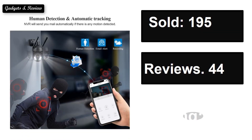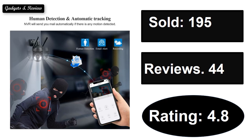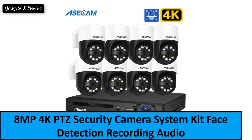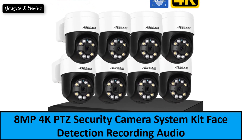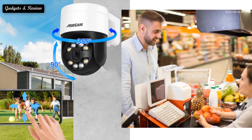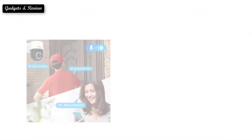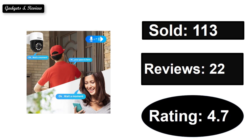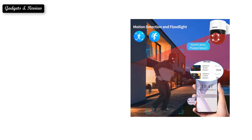At number two: sold, reviews rating, extra percent off price. At number one: price and review. If you want to buy this product, please check the description box.